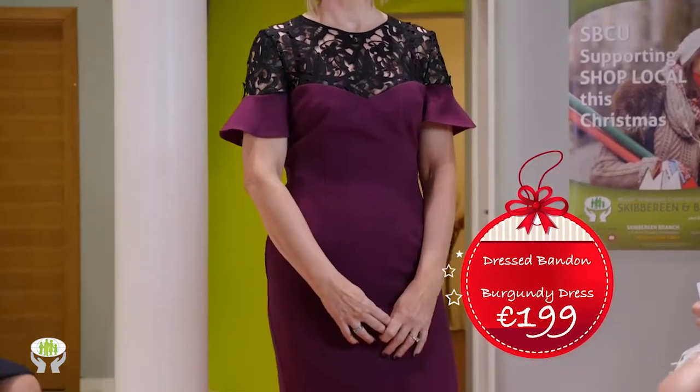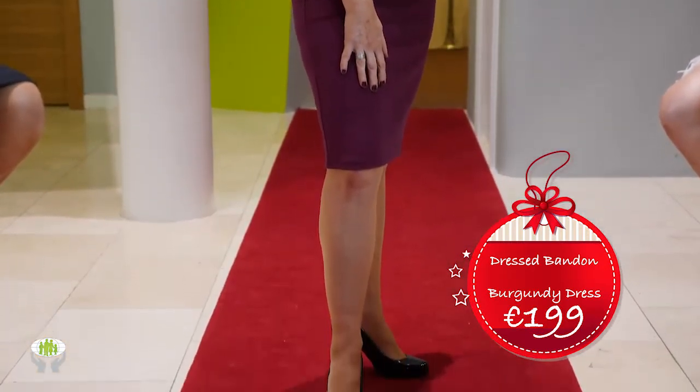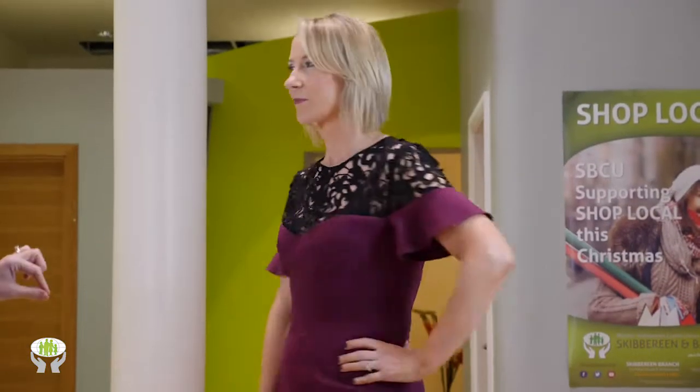It's totally on trend with that gorgeous burgundy color and retails at 199 euro in Dressed in Bandon. It's just a gorgeous dress — you've got gorgeous lace detailing on top and very clever placement of seams in the center, with a little seam going across, drawing the eye in and creating a lovely waist.